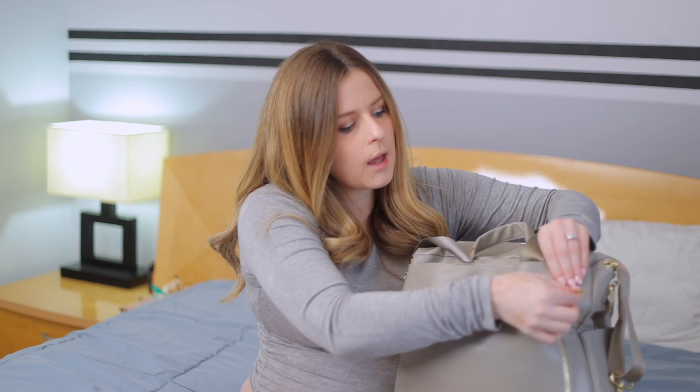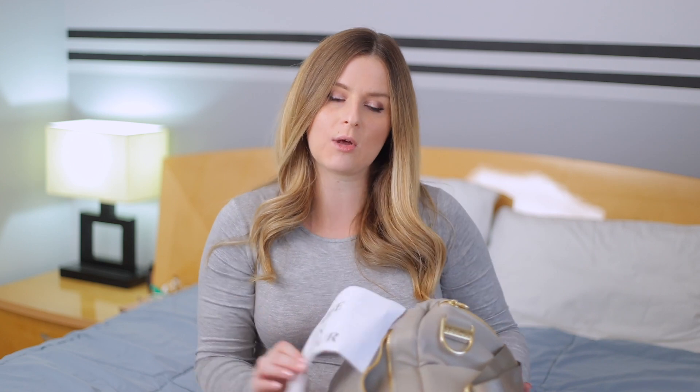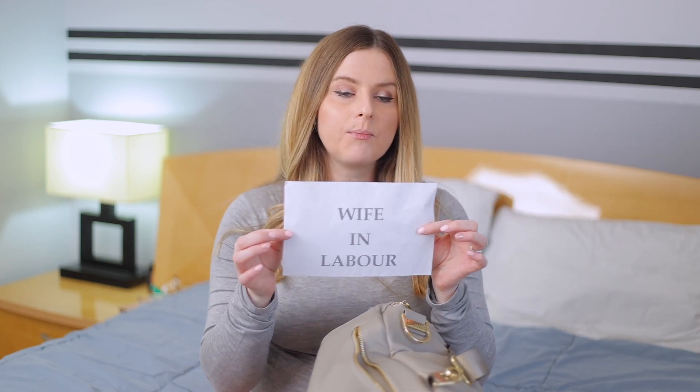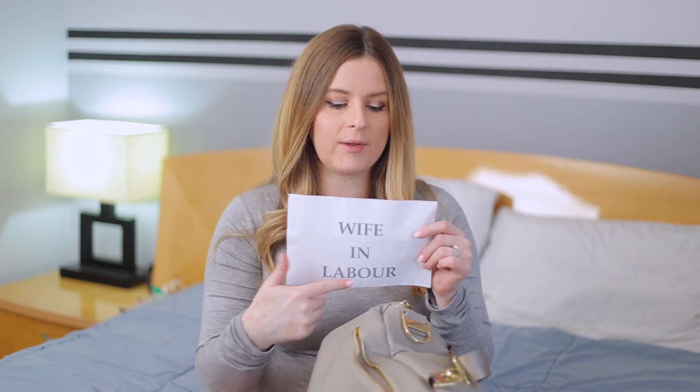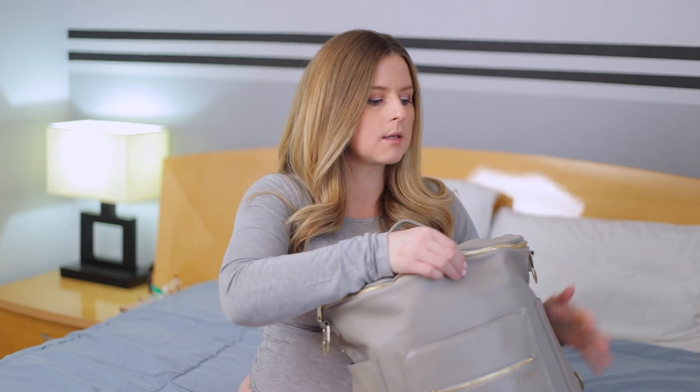There's also a pocket with a zipper, and in this pocket my husband and I actually just printed out this sign, which we saw in another video and thought was a clever idea. We are giving birth in a city, and a lot of places have to pay for parking, so we wrote 'wife in labor' just in case something happens and we're unable to pay until later so we don't get ticketed. If you're giving birth in a city, that's possibly something you can do as well.